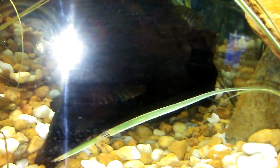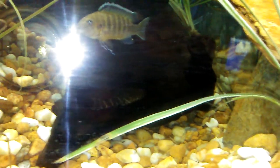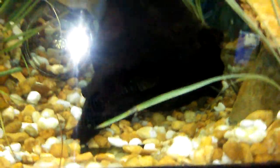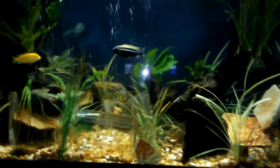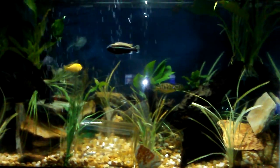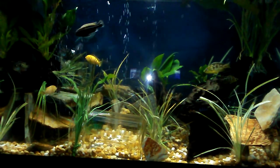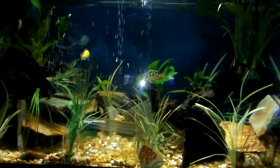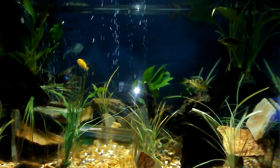I have a peckoltia pleco and that little thing is worthless — you see him in there? He's been there for four months, he wiggles and that's about it. Anyways, it's time for this guru to bust a move. This is cichlid city, I am the guru — you know who it is. Peace.